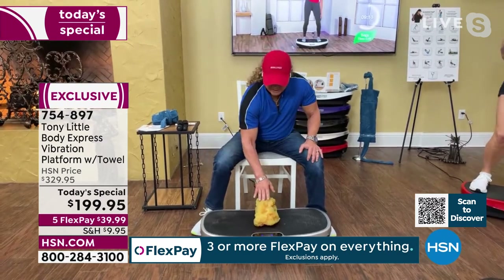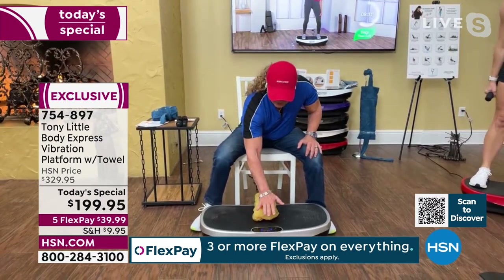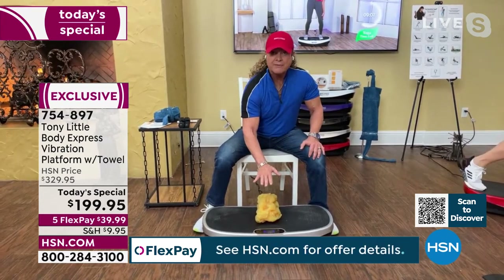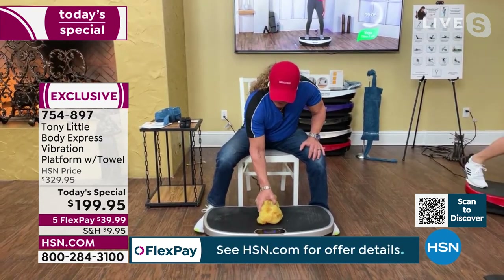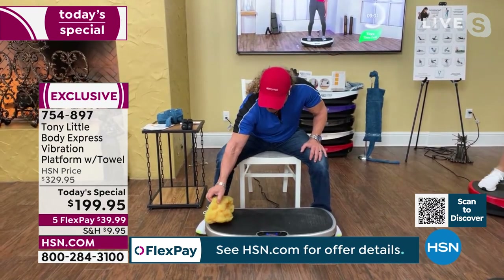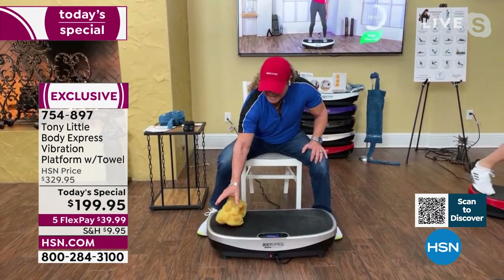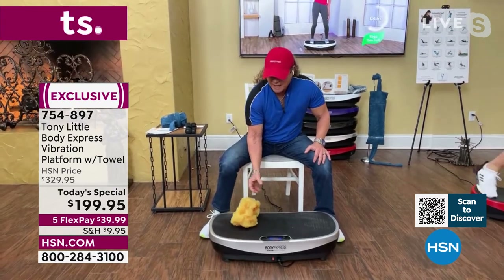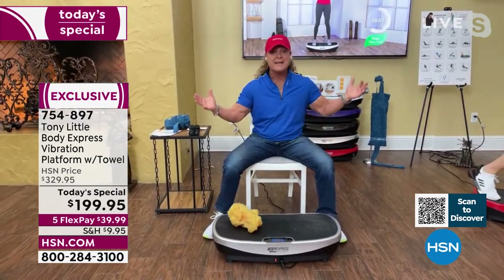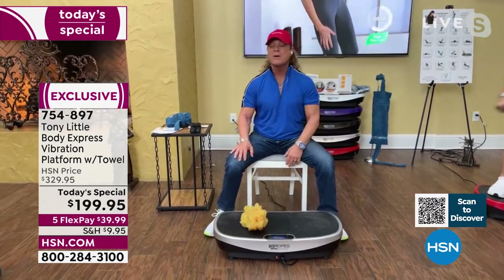See that flat surface — that's what all your vibration plates are. But if you take that vibration and put a curve in it, look at the difference in range of motion and how it affects your muscle and your fat as you're standing on this platform. It is way beyond anything else out there.